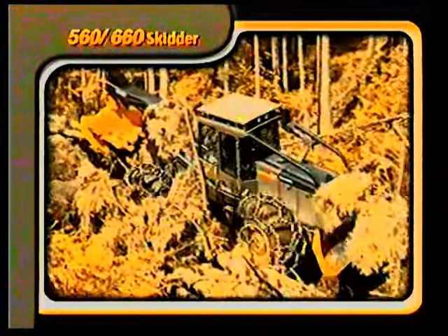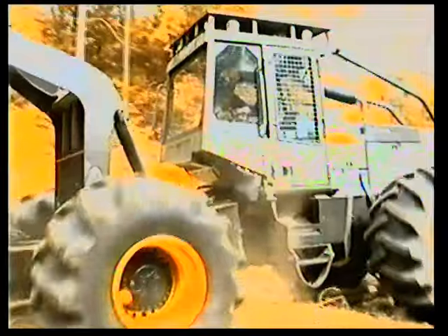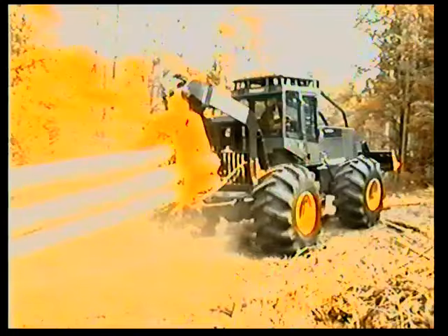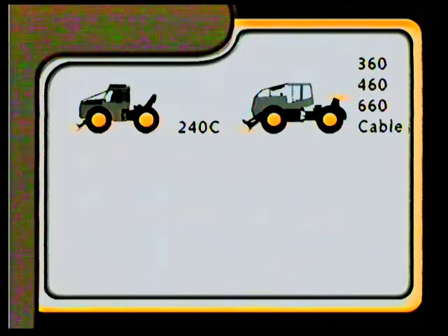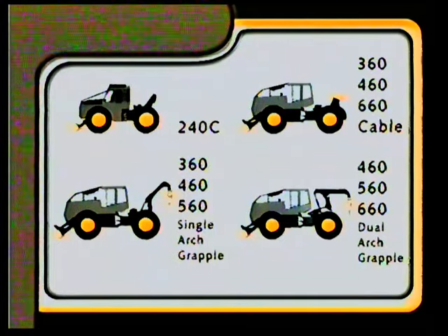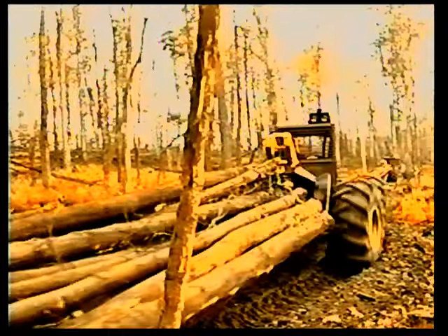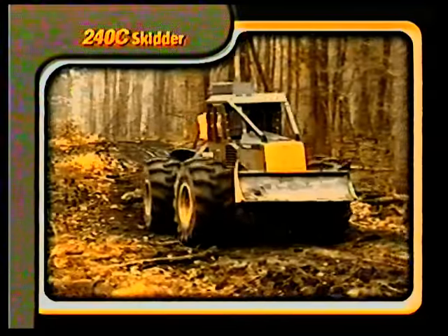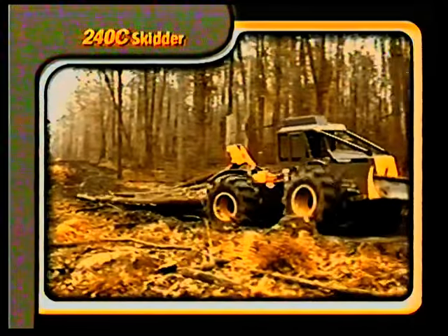At the top of the scale, Timberjack offers the 560 and 660 dual arch grapple skidders and the 660 cable skidder, built for heavy work under extreme conditions and multi-shift operations. Timberjack continues to set the industry standard in skidder technology with the new 60 series skidder, just as it did more than 37 years ago. With more than 25,000 Timberjack 200 series machines sold around the world since 1961, we haven't forgotten the basics. The Timberjack 240C represents the latest of a long line of hard-working and dependable Timberjack skidders.